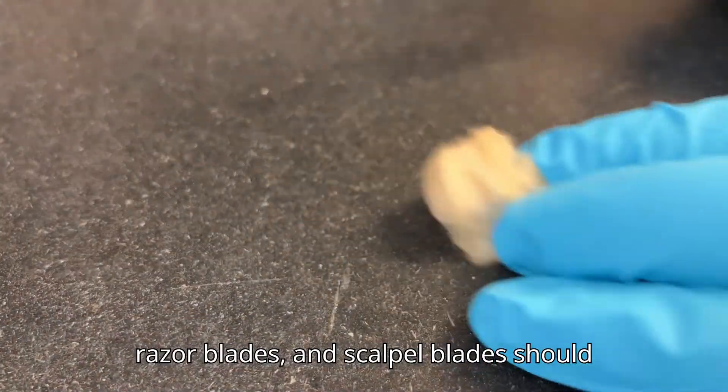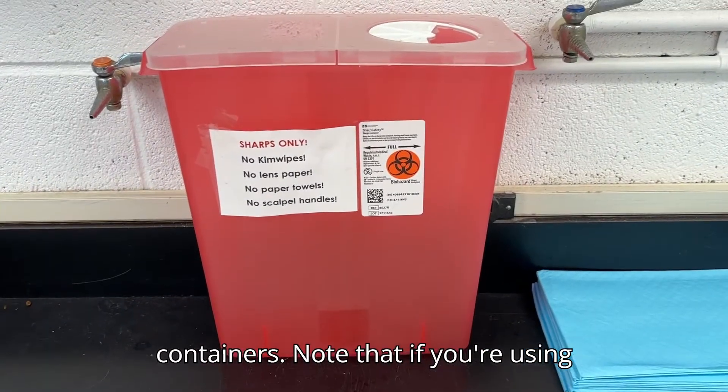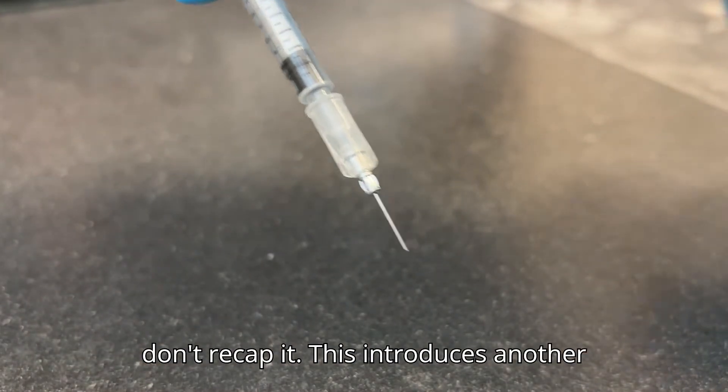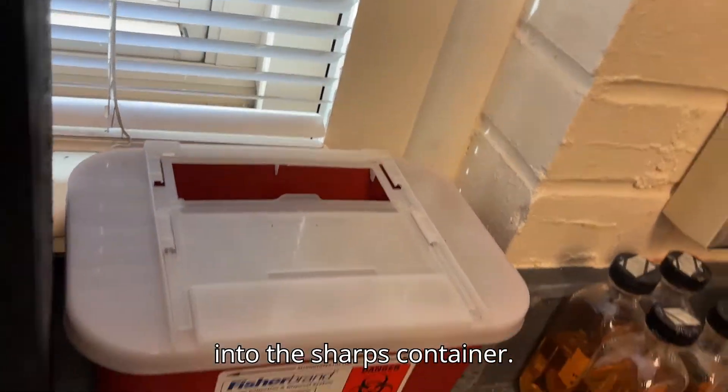Sharps like needles, razor blades, and scalpel blades should be disposed of into red sharps containers. Note that if you're using something sharp like a needle, please don't recap it — this introduces another point where you could poke or injure yourself. The waste can just go directly into the sharps container.